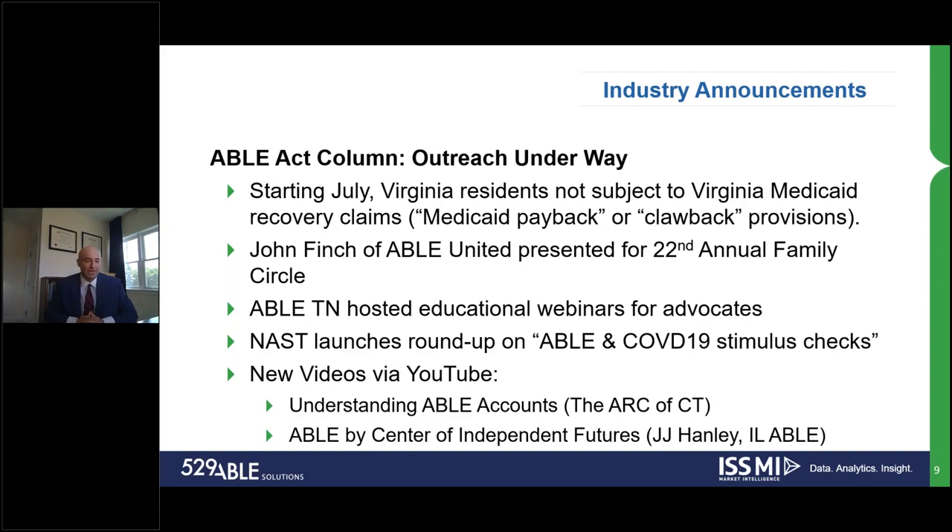There's one video from the Arc of Connecticut, and another from the ABLE by Center of Independent Futures by JJ, which is new to online. She's a great leader over at Illinois ABLE. It was an hour-long session — great updates overall in terms of small, medium, and large content.